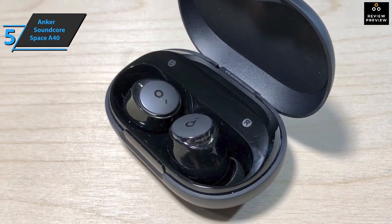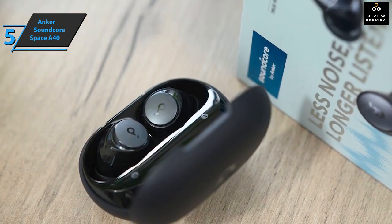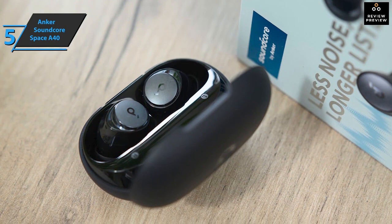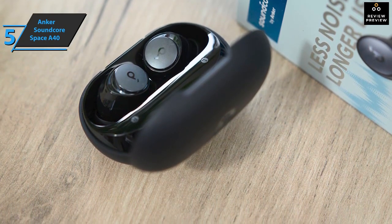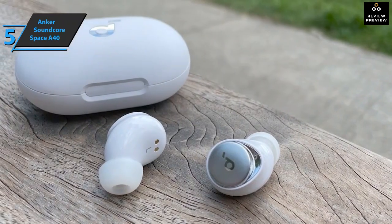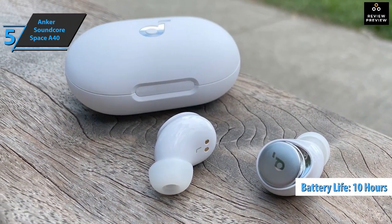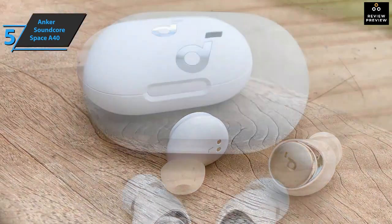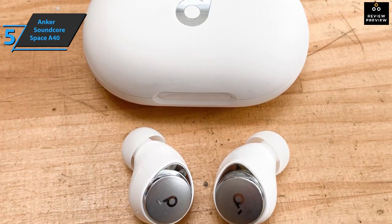Noise cancellation is amazing compared to other similar products in the same price range. This is surprising not only because we have the ability to customize the level of noise cancellation fully, but also because the three presets developed by the company are very well optimized. The battery life offers approximately 10 hours of continuous use and up to 50 hours of charging with a single charge from the case.